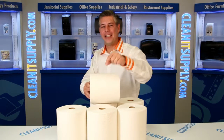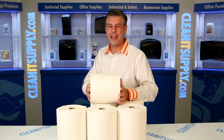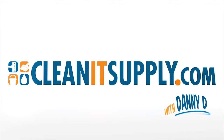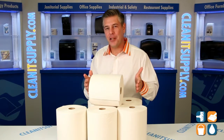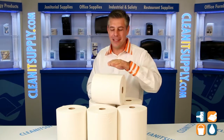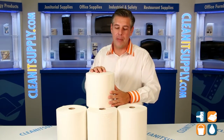Hey, this is Danny D on Clean TV and welcome to the Kleenex 5606 Premium Hard Roll Towels available at KleenexSupply.com. Here we have the Kleenex 5606 Premium Hard Roll White Roll Towels. This is an excellent option compared to those folded towels that you typically see in high-end office environments.